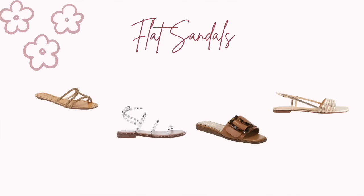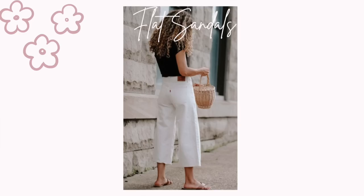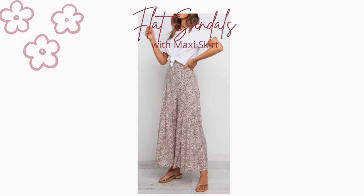The next one is a summer flat sandal. You can find this sandal in different shapes and styles to find one that suits you best. They are best worn with shorts, jeans, skirts, and long dresses. During summer, if you have a pair of sandals like these, you will get a lot of wear from them.